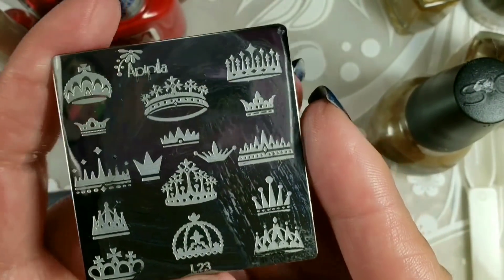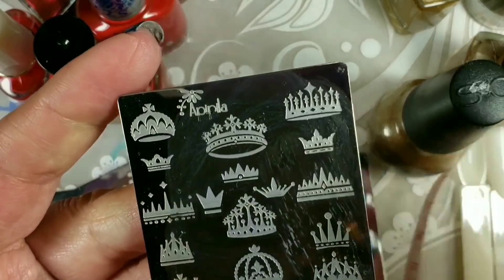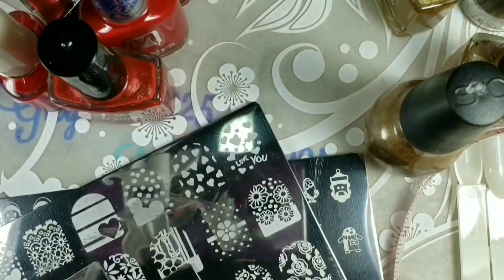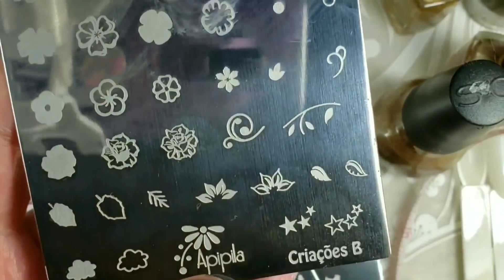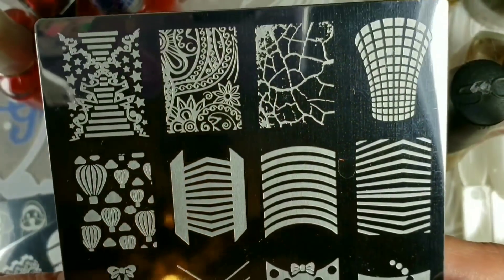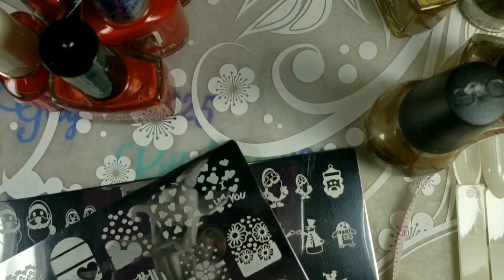This one was only $2 and it is like 2 inches by 2 inches. I had to get this because I'm the queen and I needed the crowns. These next two have a little layering and flowers — I just thought they were cute. Those two were $4 a piece in the group buy.